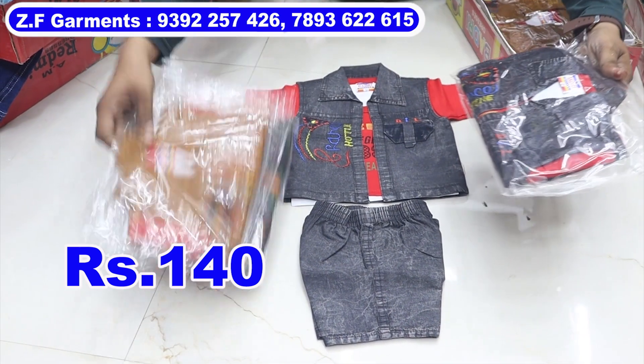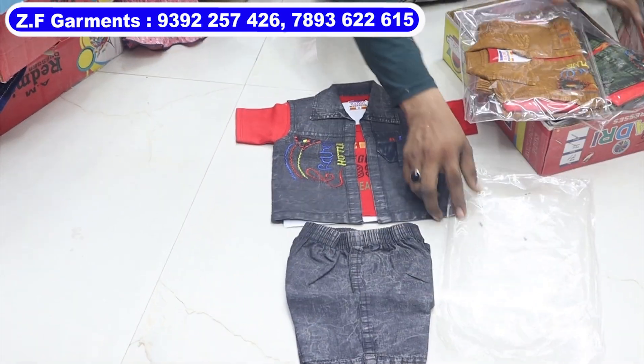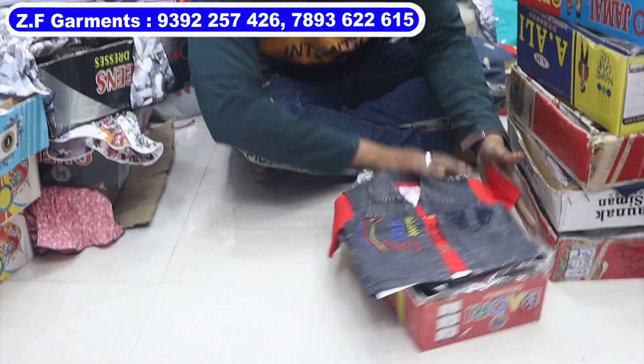This price is Rs. 140, and this price comes in 3 colors. This item is very good. This is only wholesale. This is a channel and shop.